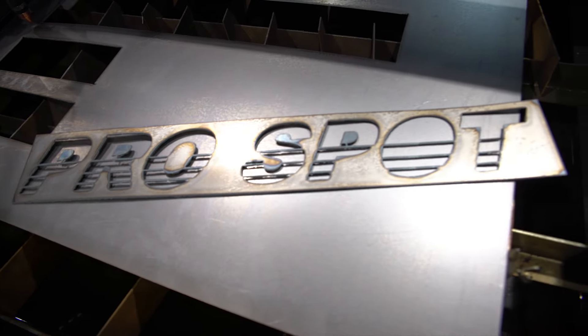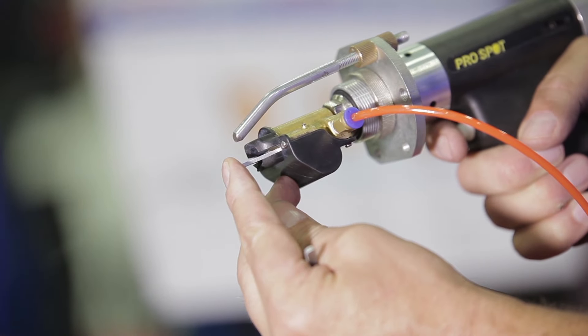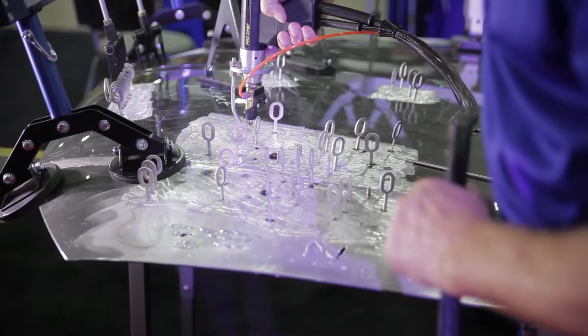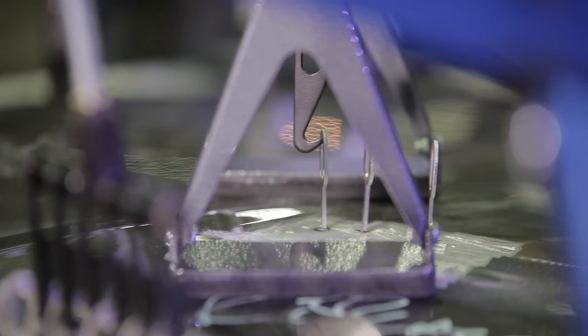We also launched a drawn arc welder, the PSDA5. That one does precise dent repair for aluminum. You're actually able to weld the studs directly onto the material, creating a little bit more precise accessibility for it.